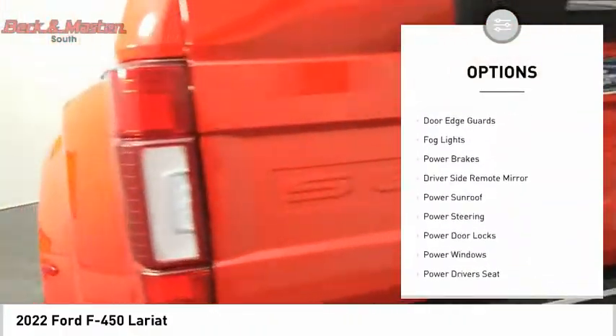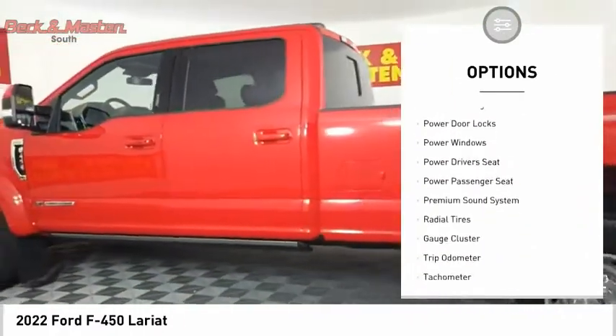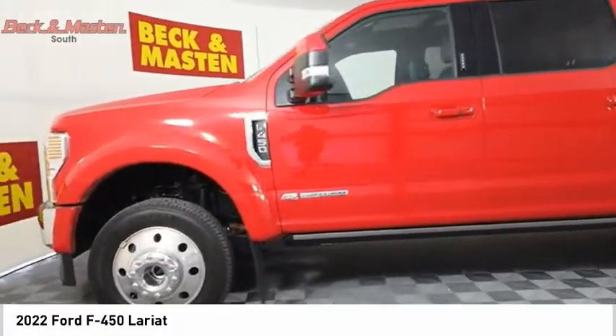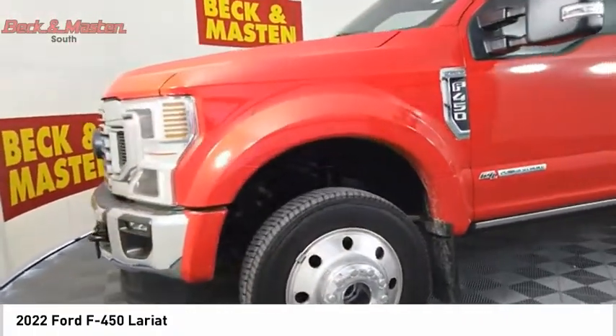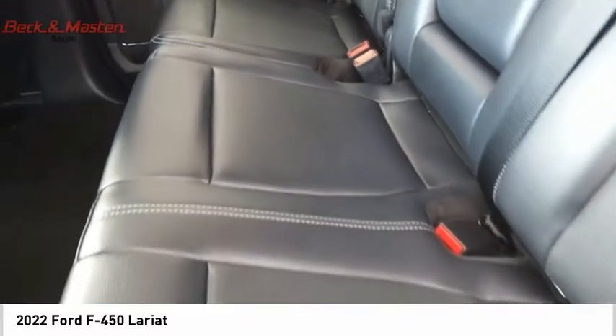Anti-lock braking system, door edge guards, fog lights, power brakes, driver side remote mirror, power sunroof. This beauty will make even your house keys jealous — drive it today.